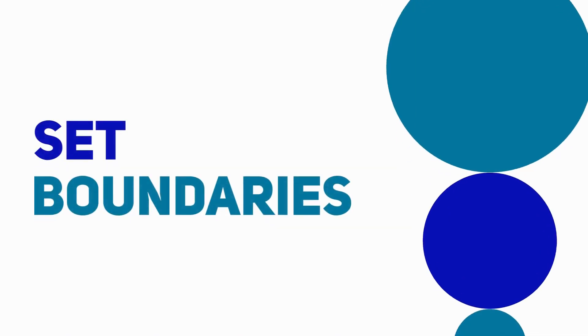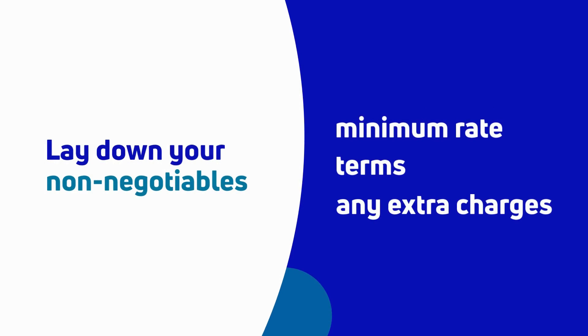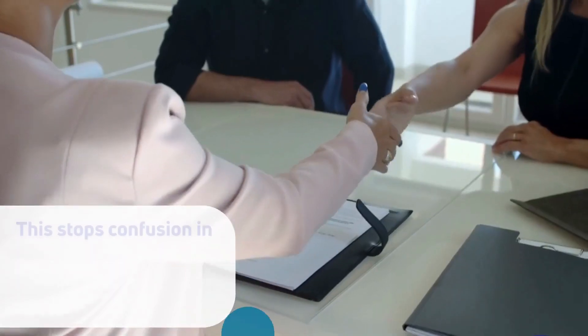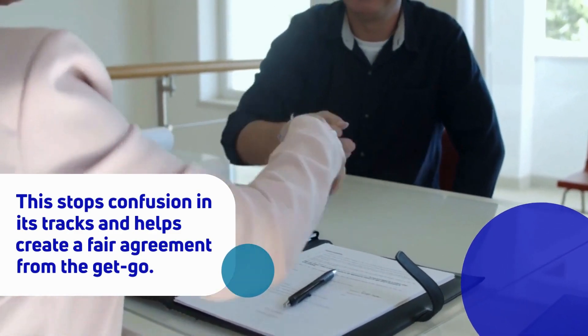Fifth tip: set boundaries. Hold your ground — setting boundaries is a must. Lay down your non-negotiables: your minimum rate, terms, and any extra charges. This stops confusion in its tracks and helps create a fair agreement from the get-go.